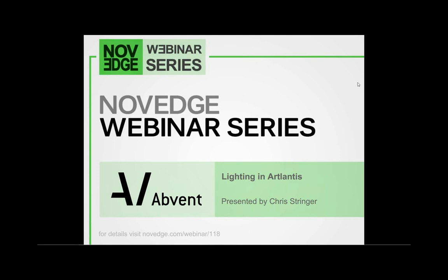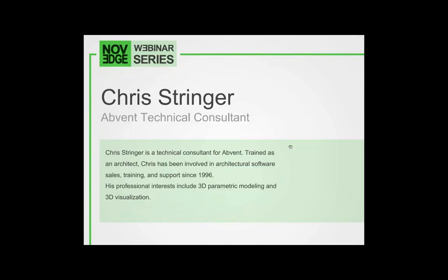Hello everyone, my name is Barbara and I would like to welcome you all to our latest Novage webinar episode. In this week's episode, Lighting in Atlantis. Atlantis Studio 5 for Windows is a powerful, easy to use 3D rendering application developed especially for architects and designers. Before we get going, here's an overview of what we do at Novage.